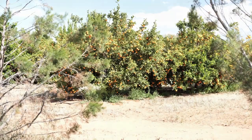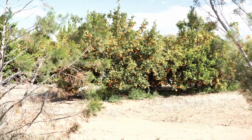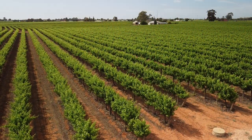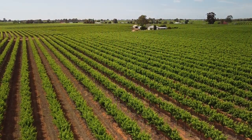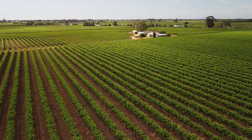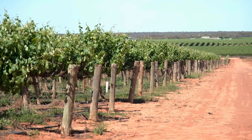The Riverland is a major fruit, nut and wine region. Huge areas are given over to citrus, stone fruit, apples, nuts and grapevines. Some of the wineries are huge. All of this industry is totally dependent on irrigation water from the Murray River. If the water flows are not managed properly, the industries and the communities suffer.